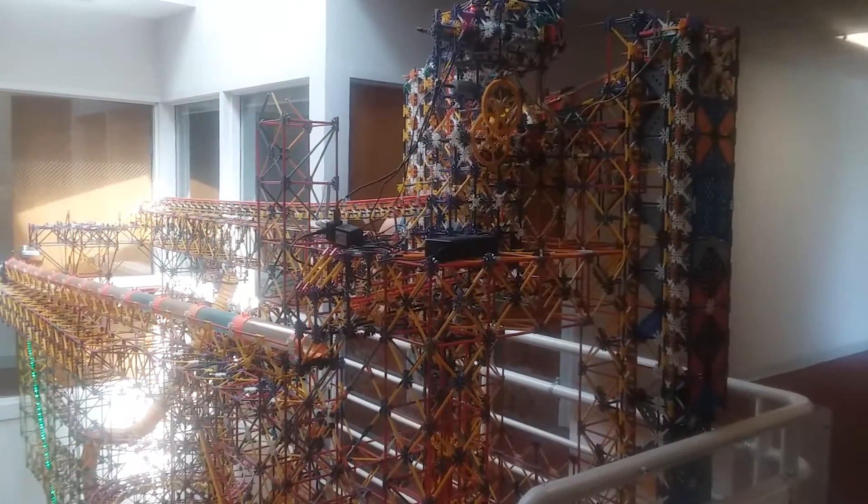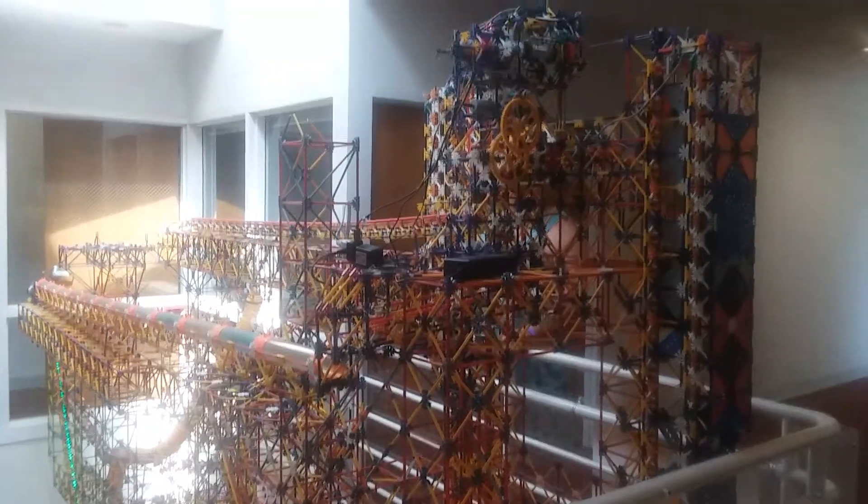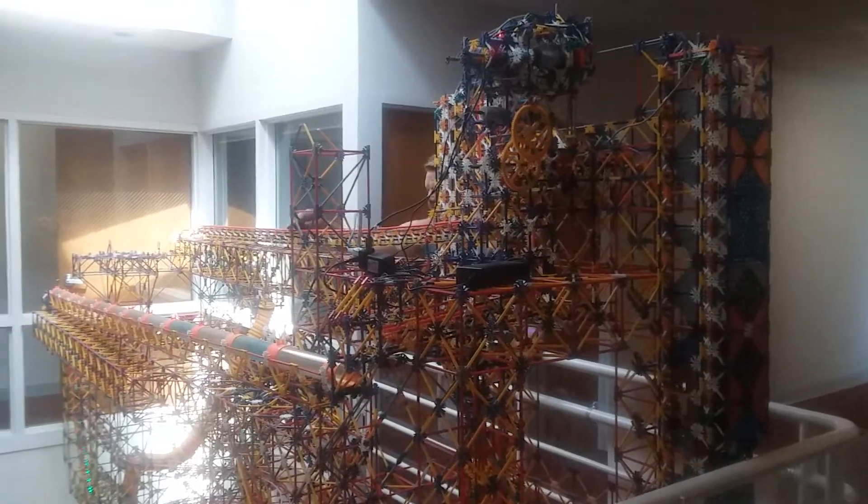Okay everyone, it's me, Mom, and Dad, and today we're at the Works Museum, and this is called the K'nex ball machine.